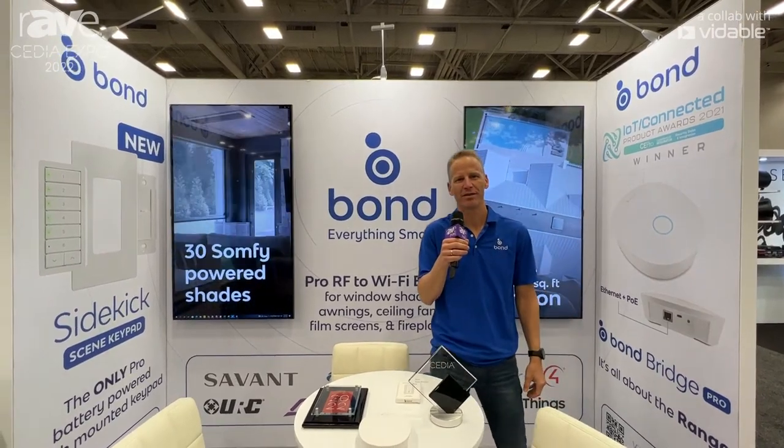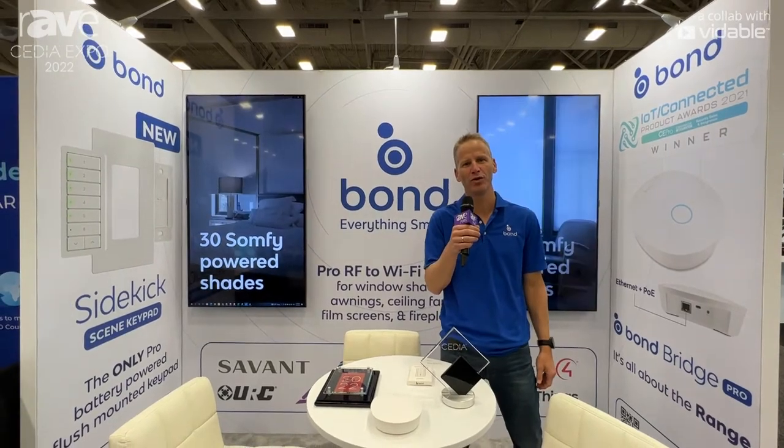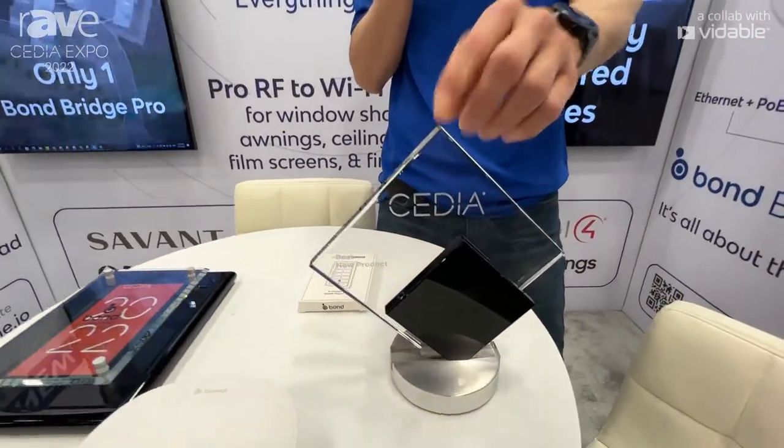My name is Zohar Shinar, I'm the CEO of Olibra here at Cedia 2022 Expo. We're very excited to be here — we just won the Cedia award for best new hardware product.